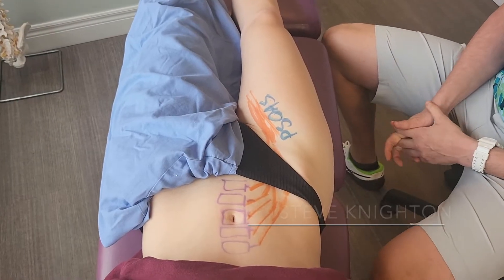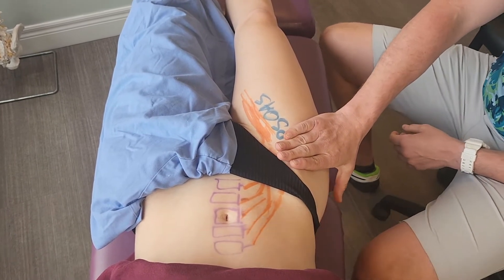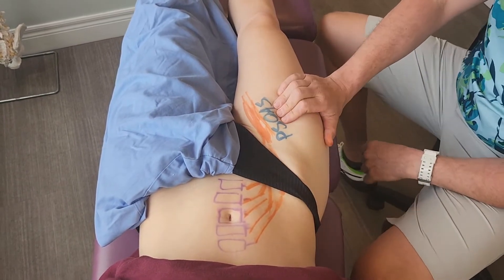Hi, Dr. Steve Knighton here from Notting Hill Family Wellness Center. Today we're going to go over the hip flexor anatomy and treatment. Patients come into the clinic and they have pain somewhere in their hip, not really this far into their stomach, somewhere up here — it's usually their psoas.